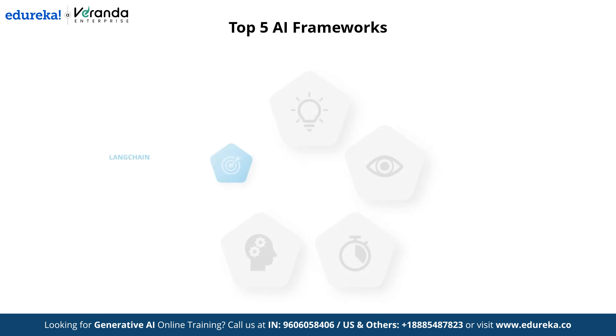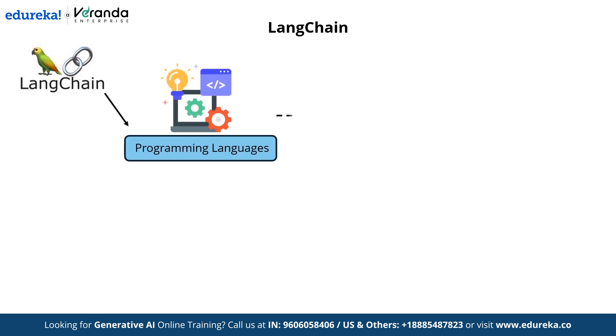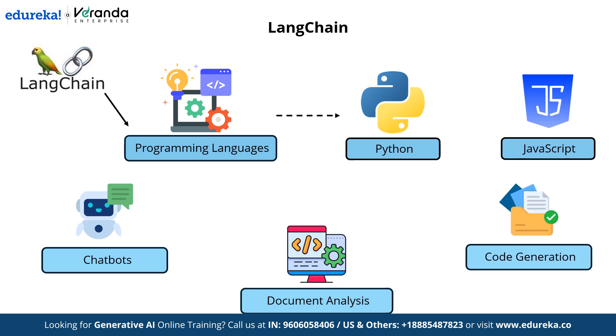First up, we have LangChain. LangChain is an open-source framework that simplifies the integration of large language models into applications. Launched in October 2022 by Harrison Chase, it has quickly become a popular tool among developers for building AI-powered solutions. LangChain supports multiple programming languages including Python and JavaScript and offers standardized interfaces to connect various LLMs, facilitating tasks such as chatbots, document analysis, and code generation.